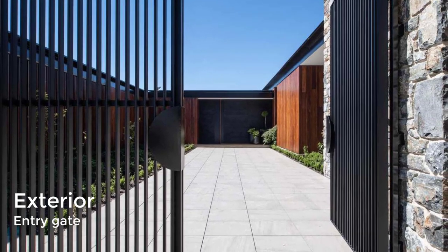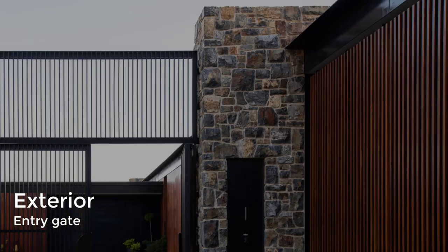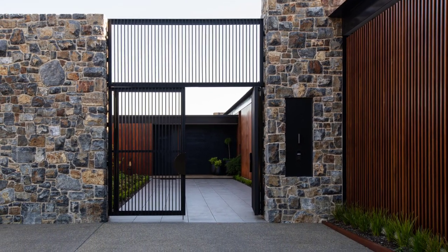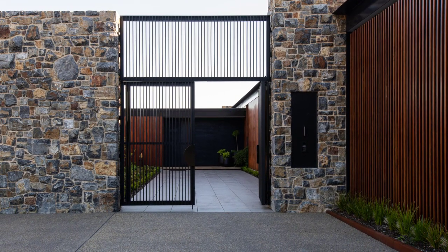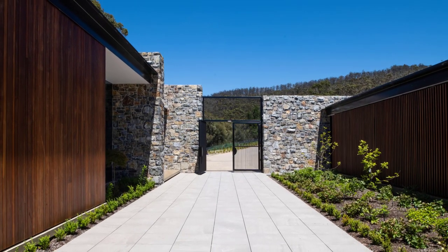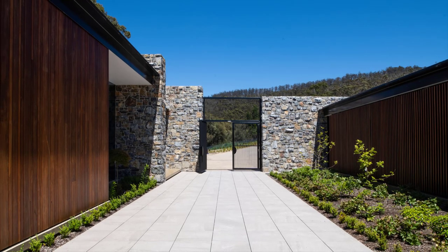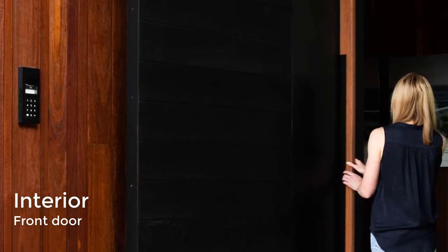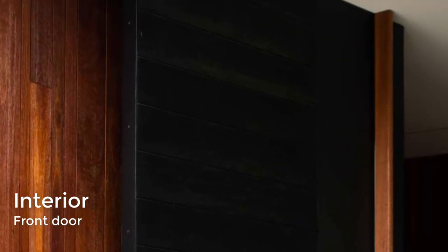A black metal entry gate is located by the garage, which has been hidden behind wood slats. The entry gate opens up to a courtyard with low ground cover and a wide pathway. An oversized pivoting door has a black finish that ties in with the black steel details of the home.